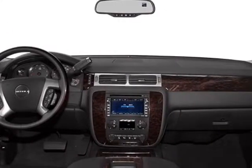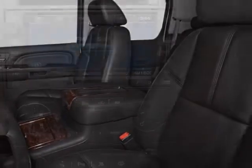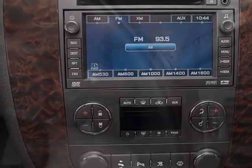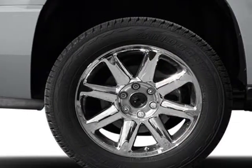Another great feature is that this vehicle uses flex fuel. Additional options for this vehicle include the option package discount, cocoa light cashmere, perforated nuance leather appointed seat trim, onyx black, Denali preferred equipment group, emissions, federal requirements, rear axle, 3.42 ratio.